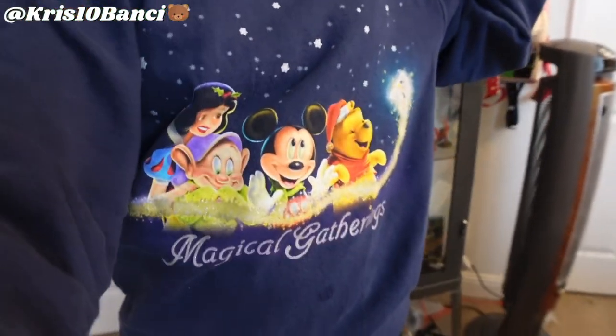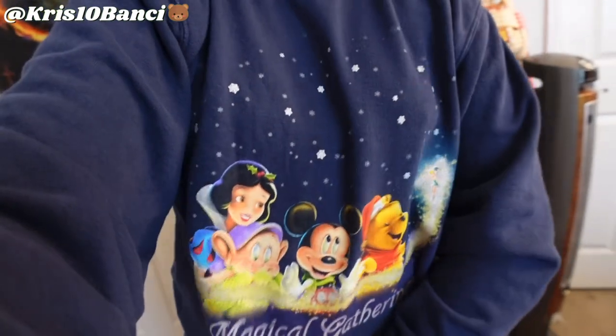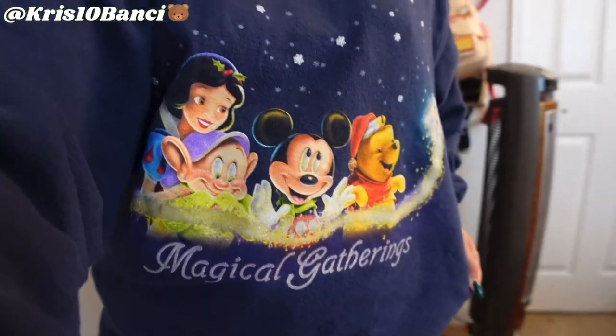Also, quick close-up on the fit. Got a vintage Disney crew neck. Perfect for the holidays.